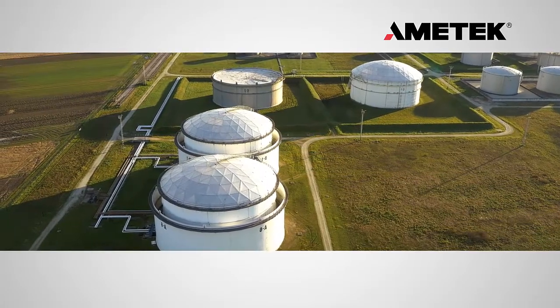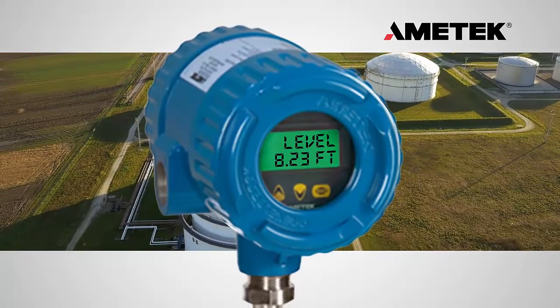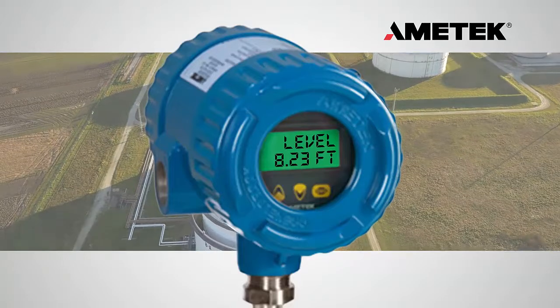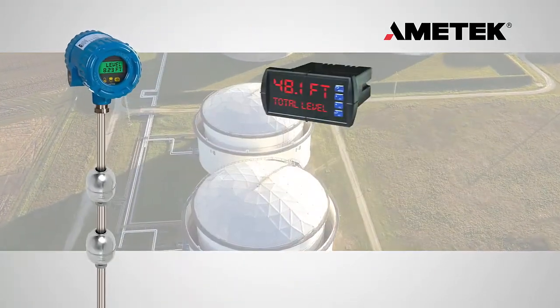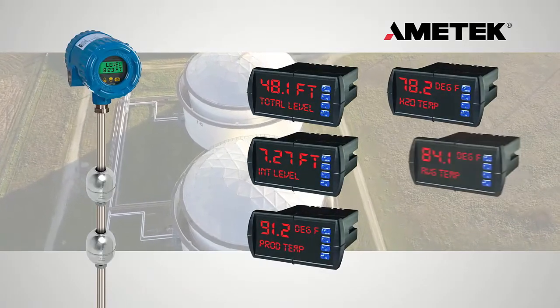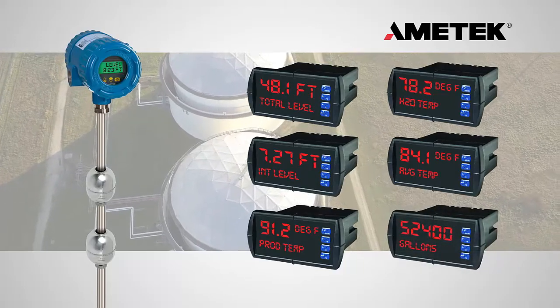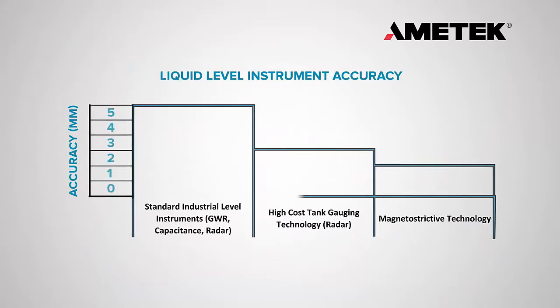The ability to measure and track various tank conditions in real time is critical in today's process environments. The multivariable capability of the Drexelbrook Total Tank Level System provides simultaneous data for total level, interface level, product temperature, water interface temperature, total average temperature, and volume for all liquid components in the tank.